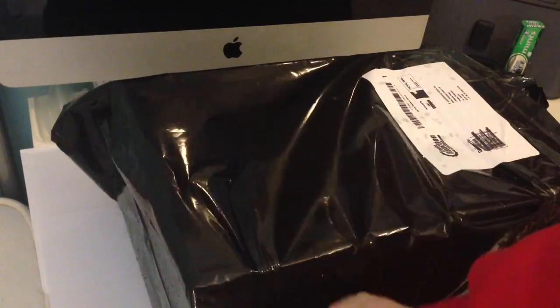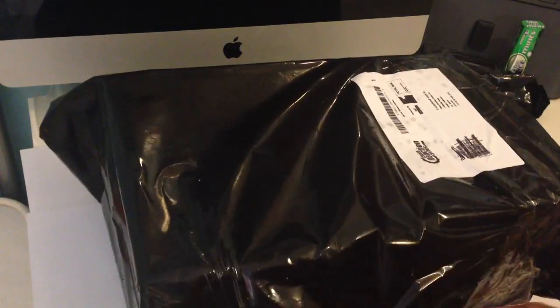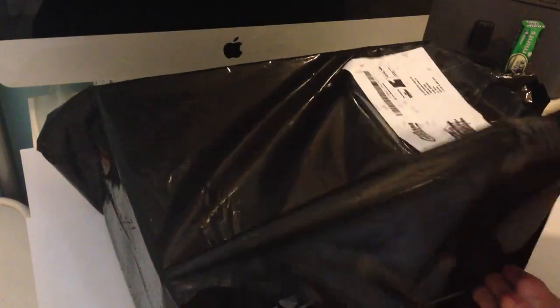Now this helmet will set you back — it's worth £200, but I got it on a clearance sale for £109. Bargain there.